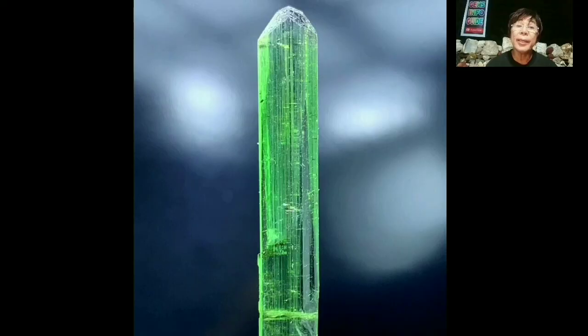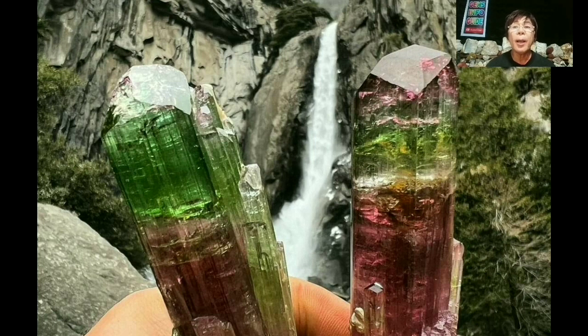Before we dive into our topic, please subscribe to my channel and click the notification bell. Tourmaline is a crystalline silicate mineral group in which boron is compounded with elements such as aluminum, iron, magnesium, sodium, lithium, and potassium. These gemstones come in a wide variety of colors.